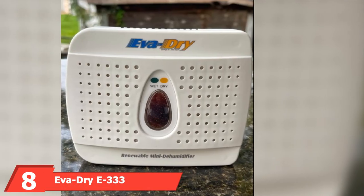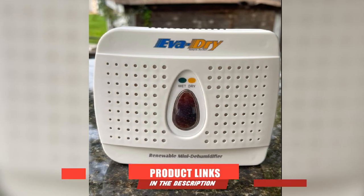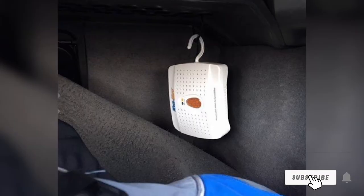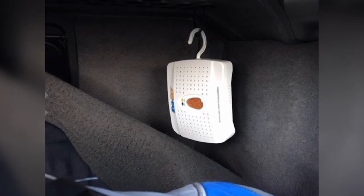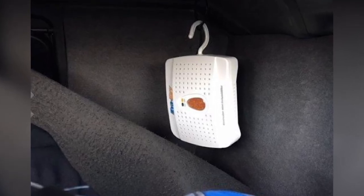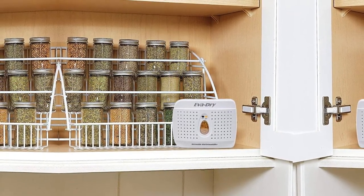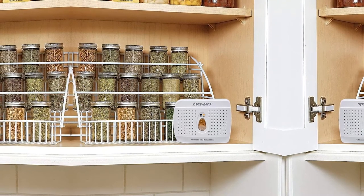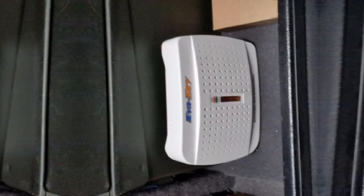The number 8 position is held by the EVADRY E333 Renewable Mini Dehumidifier. The new and improved EVADRY Mini Dehumidifier is here to protect all your valuables and clothes from the adverse effects of moisture, rot, and mildew. It is a renewable dehumidifier that is durable enough to work for up to 10 years and has been designed for optimum absorption of moisture from small enclosures with a maximum area of 1,100 square feet. Aside from being a renewable unit, the EVADRY Mini Dehumidifier needs no power to operate — it begins to absorb moisture once placed in a small enclosed space such as a closet. This unit features the use of moisture meter crystals found within the indicator window.